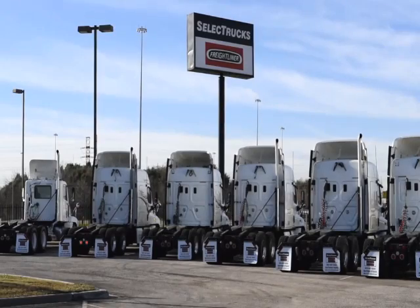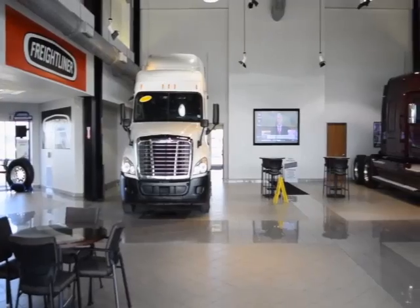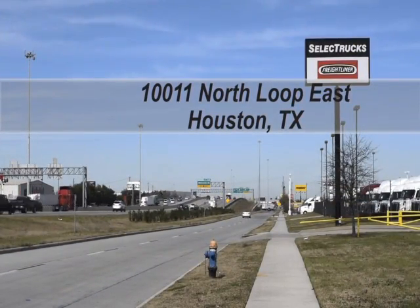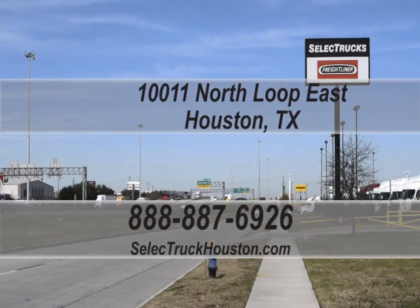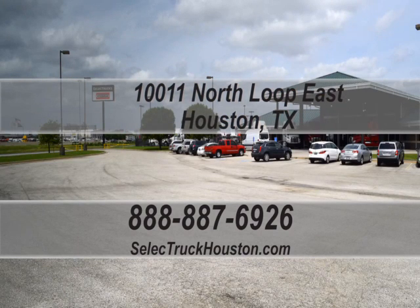We have over 800 used trucks in inventory, so come out and visit us at our state-of-the-art facility with indoor showroom at 10011 North Loop East, Houston, Texas. Check out all of our trucks at www.selecttruckhouston.com or call us on our toll-free number at 888-887-6926. We look forward to helping you with your next truck.